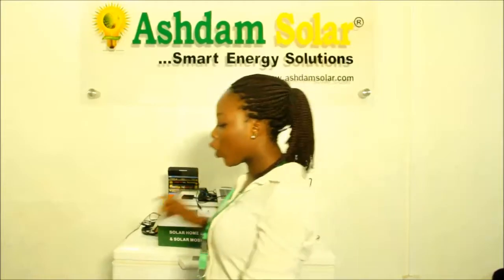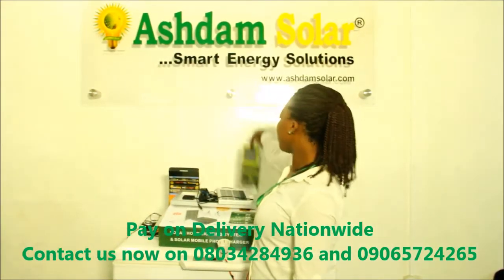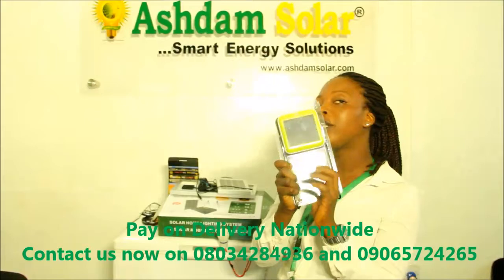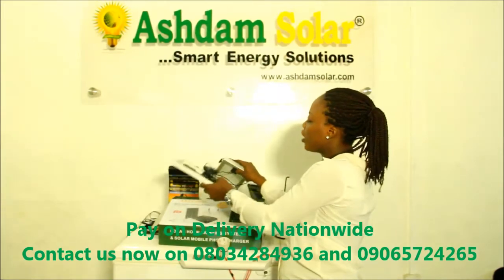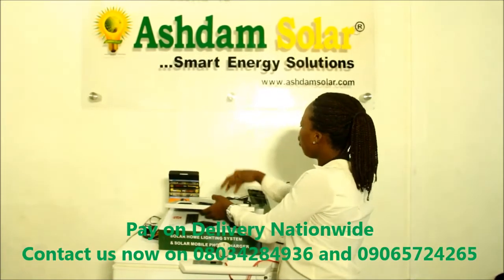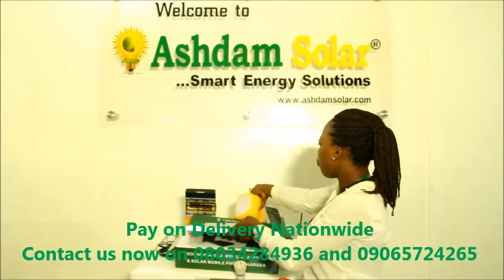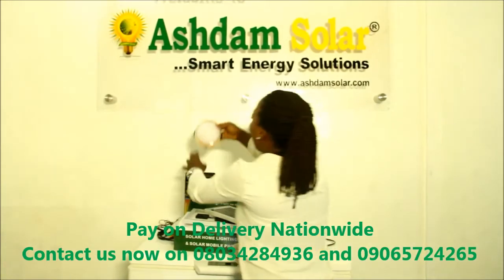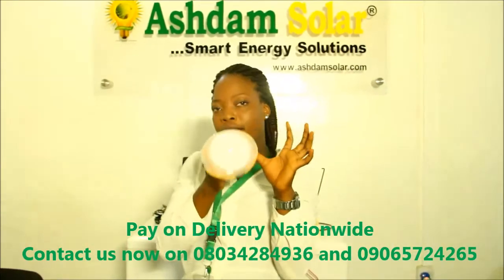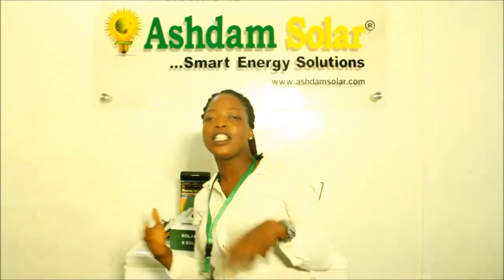The energy saving bulb is just 1,300 naira. The Pico Lantern is just 4,500 naira. The dual lantern is just 4,000 naira. The home lightning system, which has 4 bulbs, is just 25,000 naira. The yellow lantern is just 9,500 naira. And the Pro All Night is just 12,000 naira. For more inquiries, you can check the description under this video.